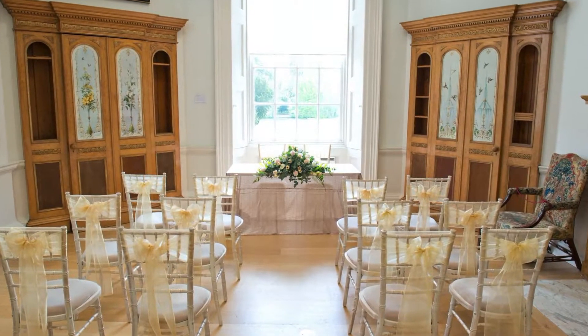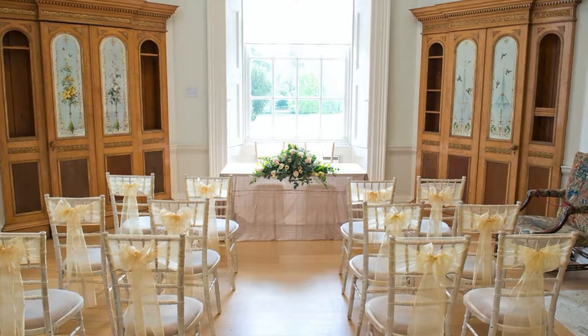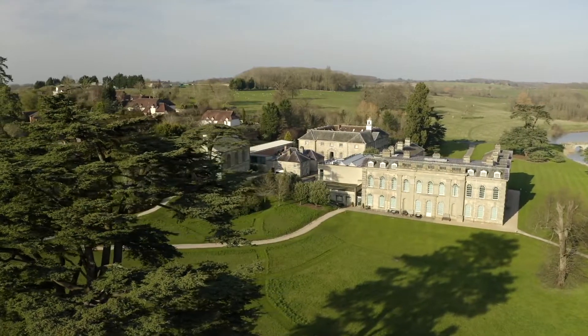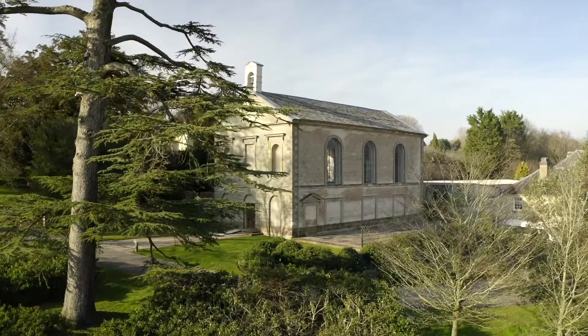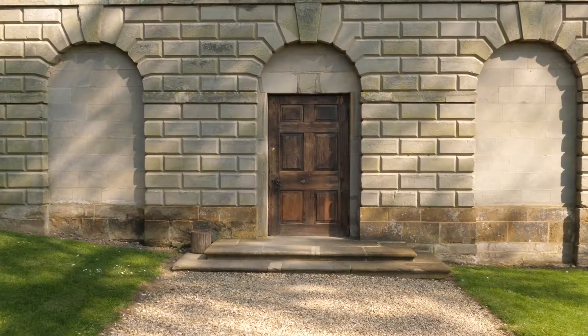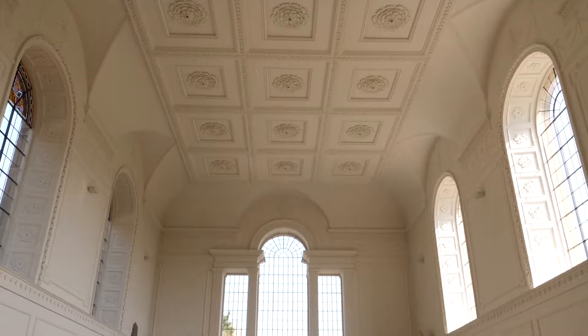The Women's Library is also licensed for smaller ceremonies — a lovely intimate space. The chapel is one of our spaces licensed for your civil ceremony, but it can also be used for a humanist ceremony as well.